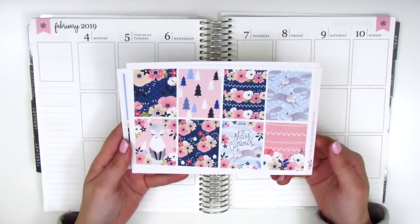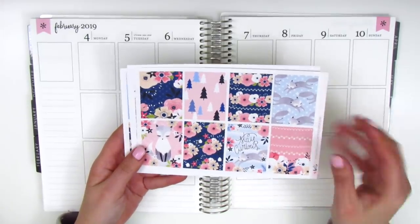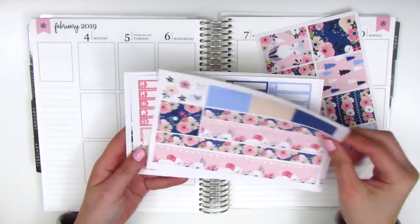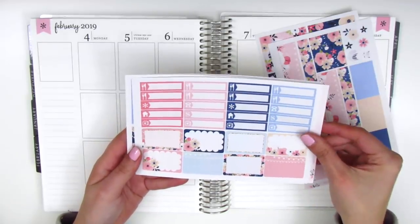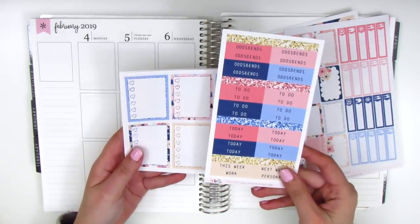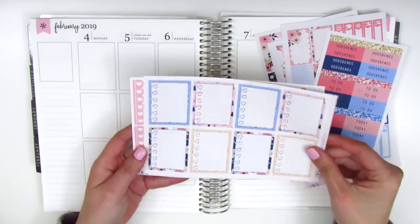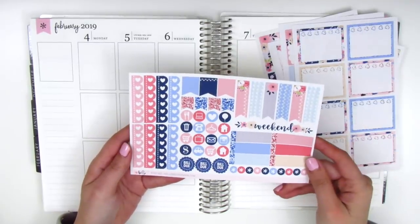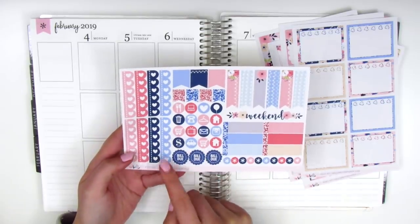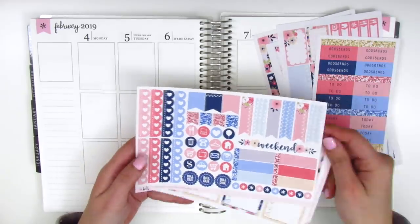For this week I have this foxy kit and the quote box says 'Stay Curious.' I love the combination of the pinks and the blues. Here we have the washi and washi strips, little things and half boxes on this page, and a sheet of little headers as well as glitter headers. On this page we have the full box checklist, and the last page has all the functional items like some flags, appointment labels, a weekend banner, some circle icons, and these really cute scalloped check flags.